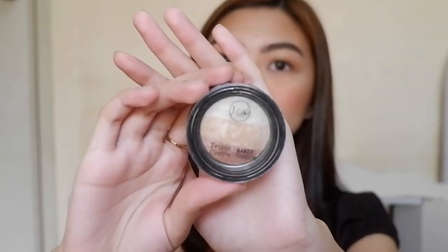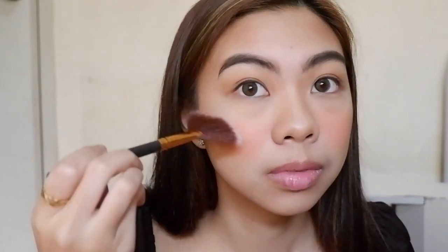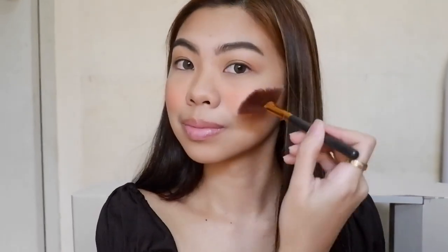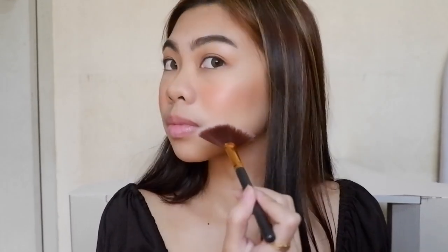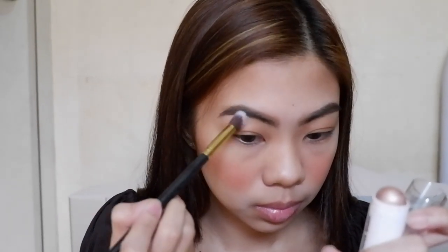Using this fan brush and my J-Cat Triple Crown Baked Shadow in the shade 102 Dulce de Leche, I'm gonna highlight the high points of my face including the tip of my nose, my cupid's bow, and the bridge of my nose. Then using this Caroline Strobe Stick, I'd like to put on some highlight under the arc of my brows.